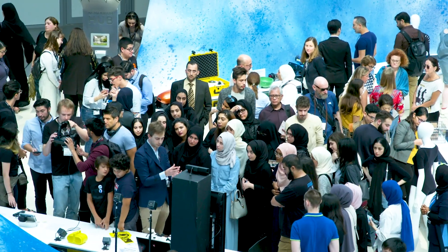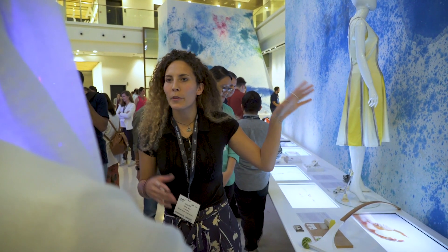For me, the Global Grad Show was a very positive experience. It was nice to meet 150 creative brains coming to Dubai.